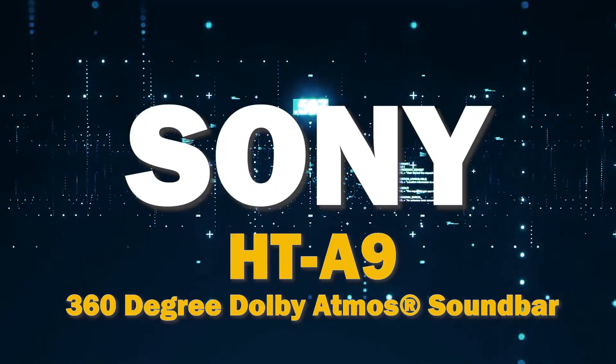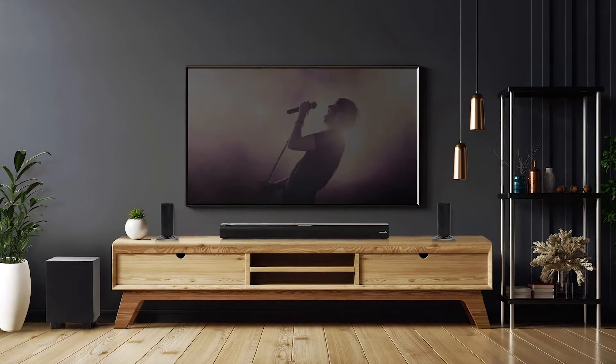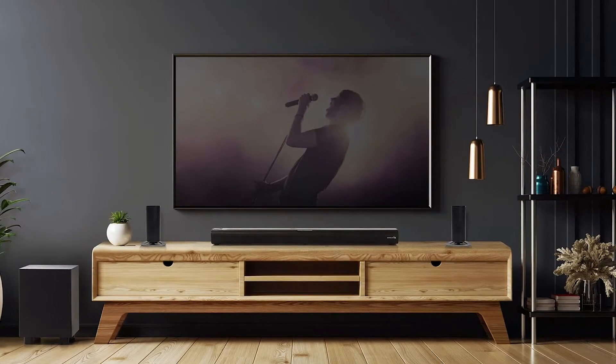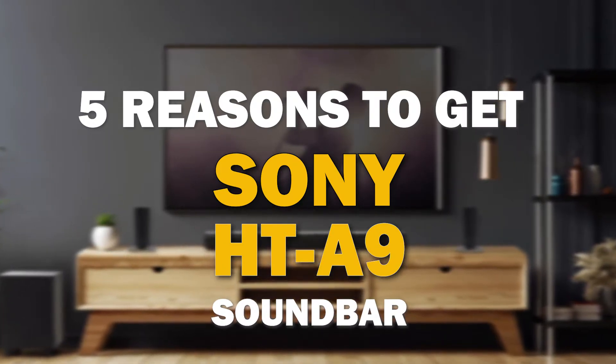If you're in the market for a soundbar, the Sony HT-A9 is a great choice. It offers some major benefits that make it stand out from the competition. I'm going to give you five reasons why this might be the best soundbar for you.